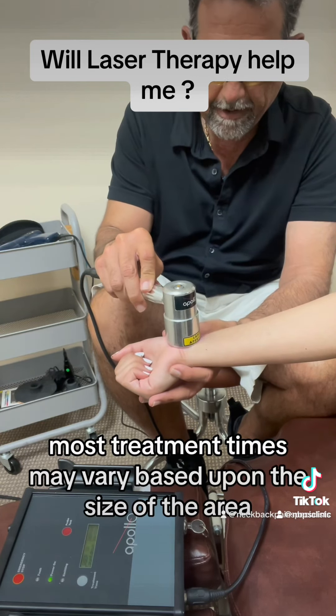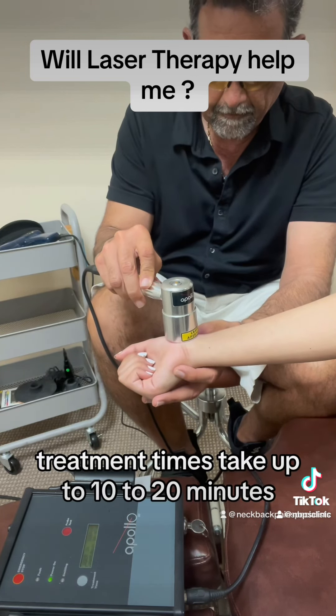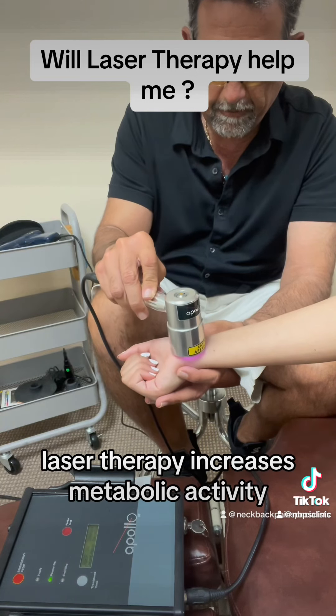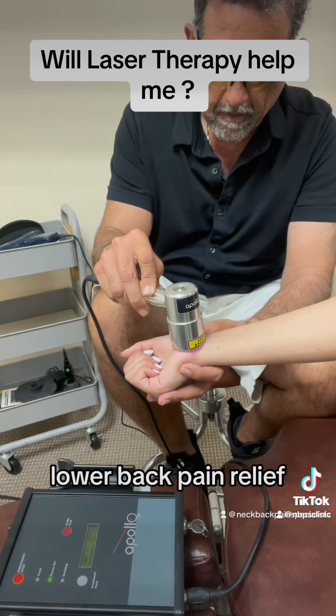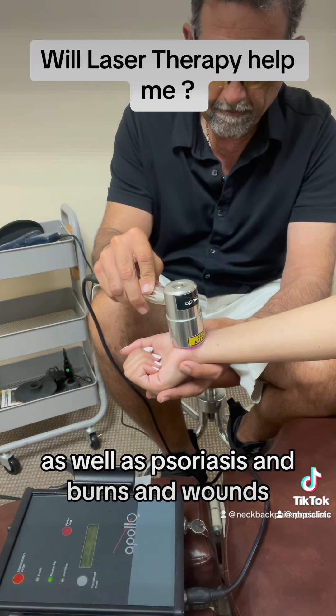Most treatment times may vary based upon the size of the area. Treatment times take up to 10 to 20 minutes. Laser therapy increases metabolic activity which can help a variety of conditions including tendonitis, lower back pain relief, as well as psoriasis, and burns and wounds.